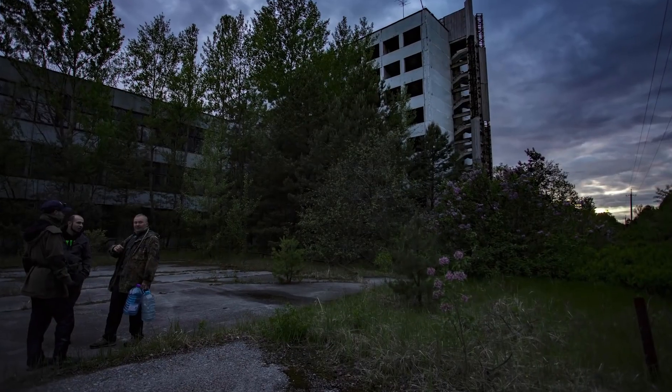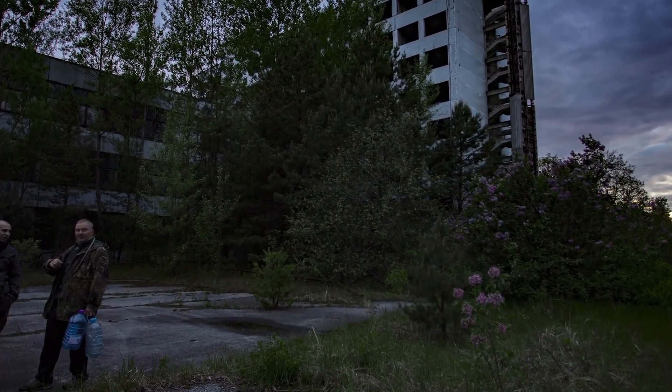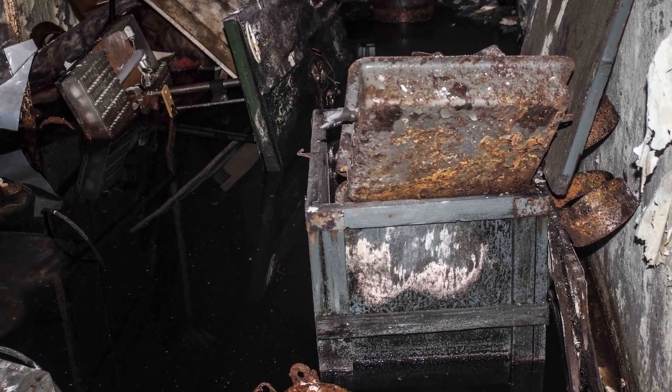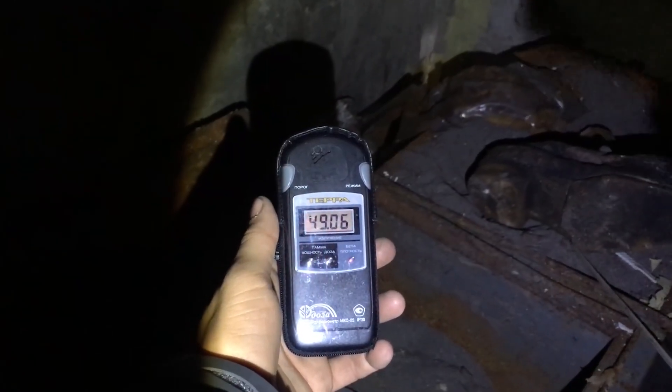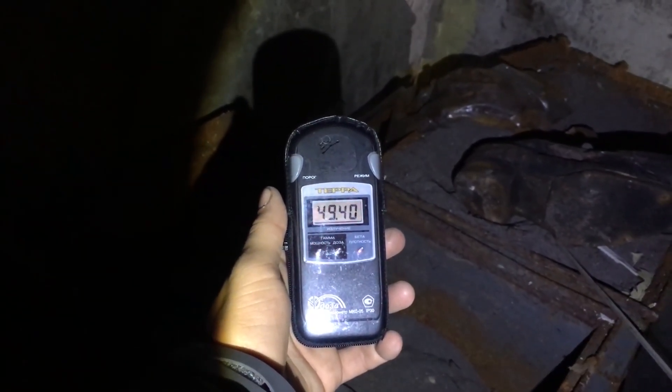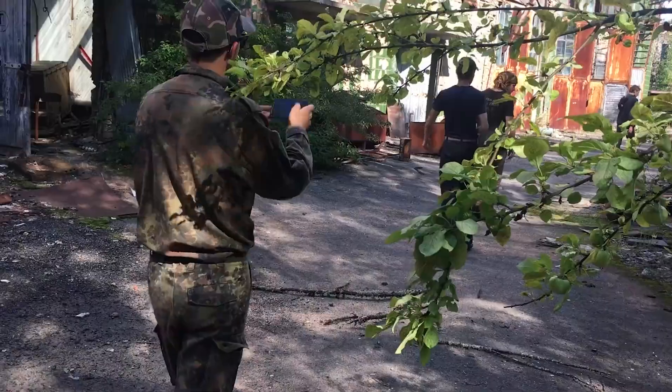Have you heard the scary stories about the eerie, radioactive box in the dark, flooded basements of the former Jupiter plant in Pripyat? Rumor has it that this box emits about one Roentgen. But where did it come from, and what is the actual background radiation emitted by this mysterious box?